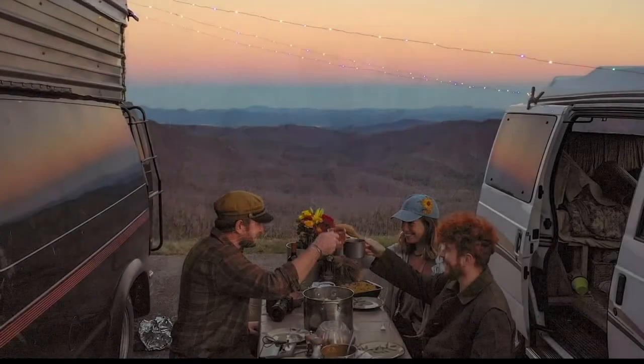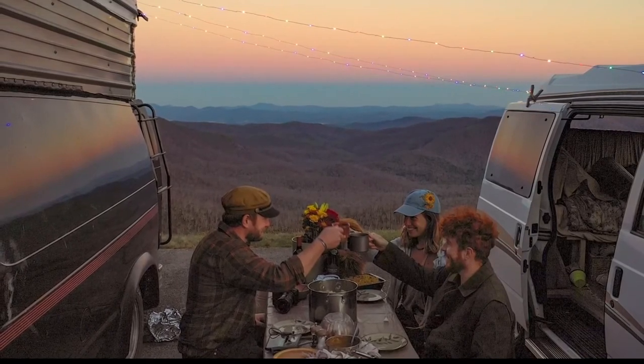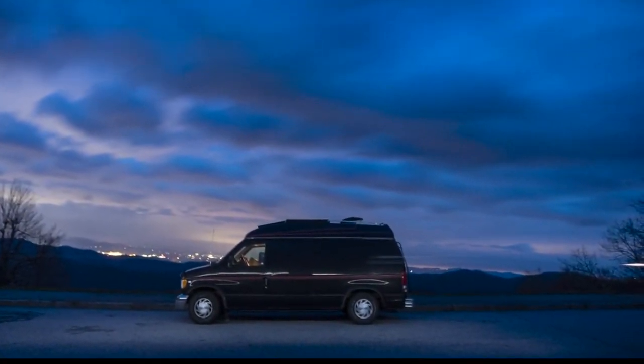I was in Asheville, North Carolina during Thanksgiving and I actually had my Thanksgiving meal on top of a mountain with other van dwellers. But a couple months ago, Joseph hit a roadblock. I was in Nashville when my van unfortunately had its mishap. So now I'm back here building another one.